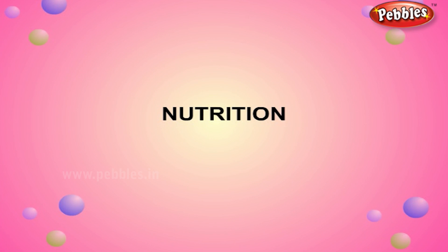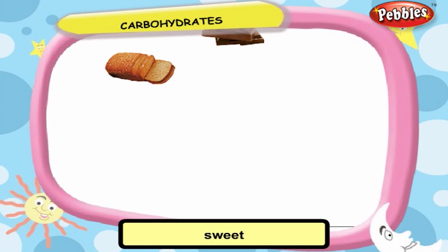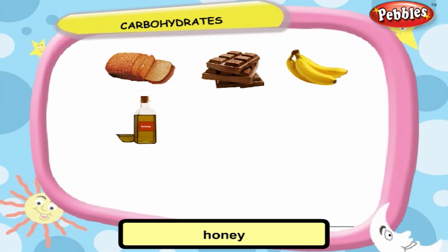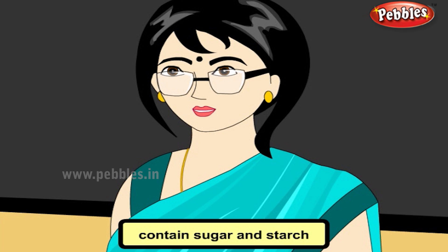Nutrition. Food like bread, sweet, fruits, honey, rice, wheat, and some vegetables contain sugar and starch, which are called carbohydrates. They give us a lot of energy.